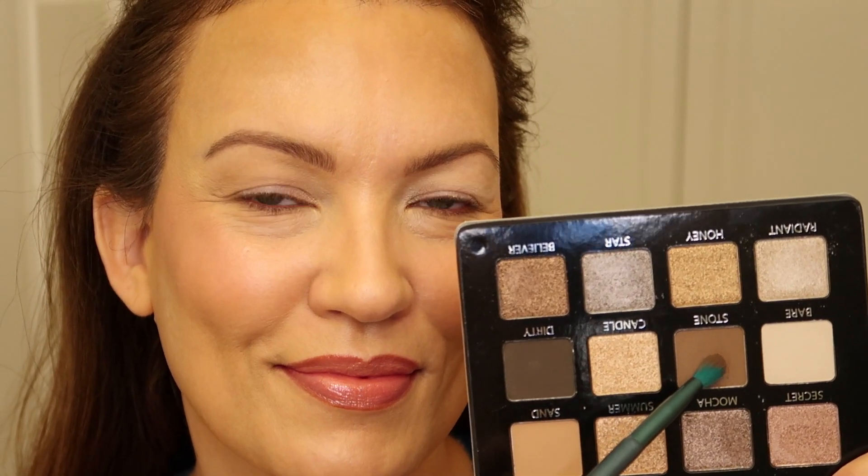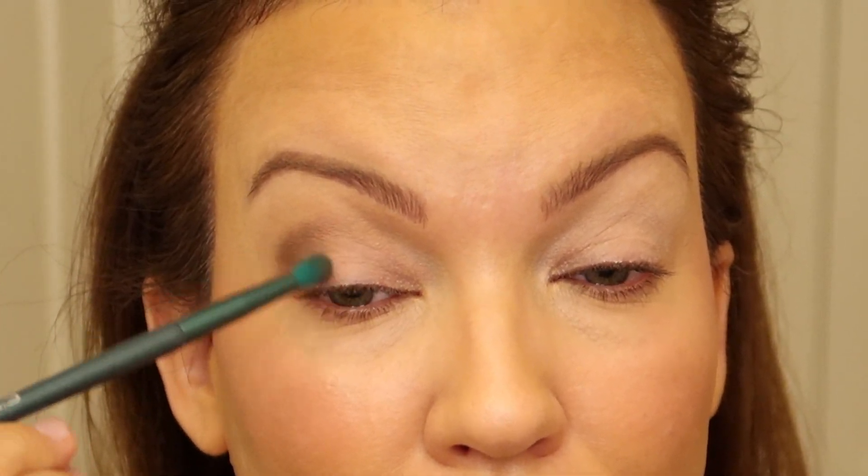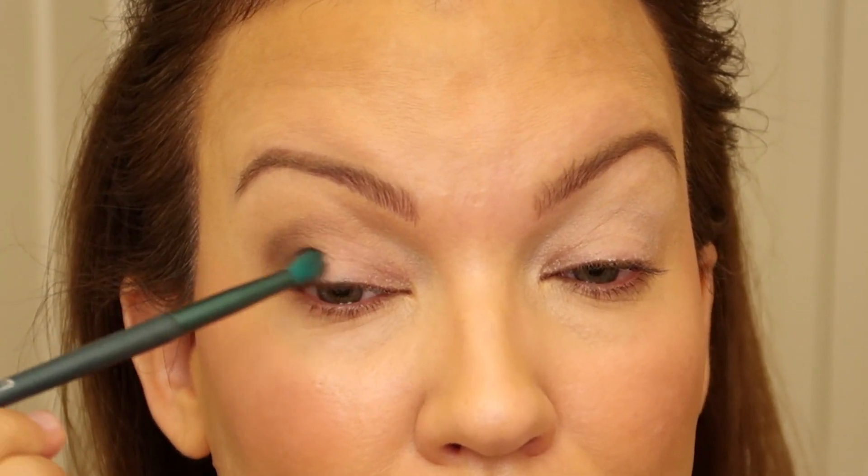I put this color all over. Next I took the shade called Stone and created a little outer V and some definition — this also helps hide that hooded part. I like to use a super small fluffy brush, which is great if you have smaller eyes like I do.